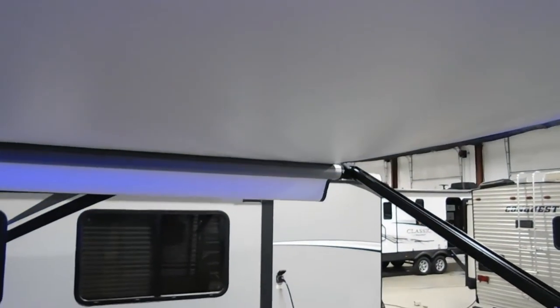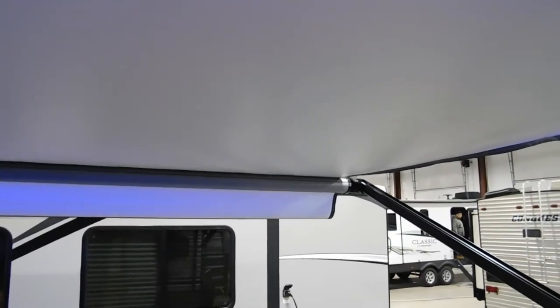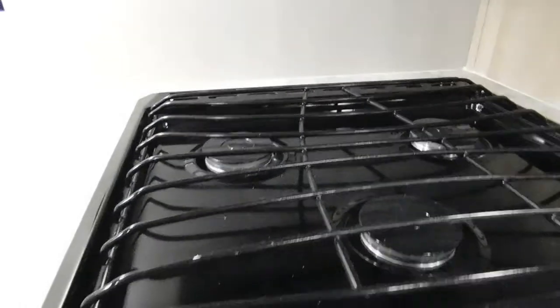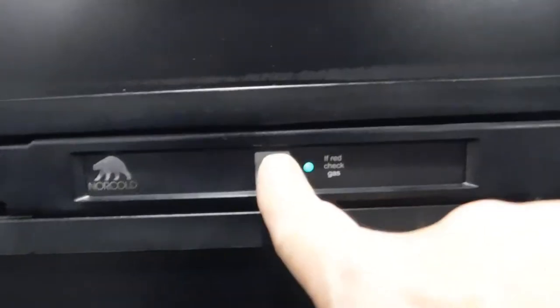On the awning, simply hit extend. When you start to see the white flat portion fold down to 90 degrees, you know you've gone out far enough. Inside the unit: microwave is self-explanatory. You do have a fan and light above your stove. Simply turn your stove to light, get your burner spark — when your gas is on, that'll light right up. Same thing with the oven. Over here is your Norcold fridge — here's where you turn it on.